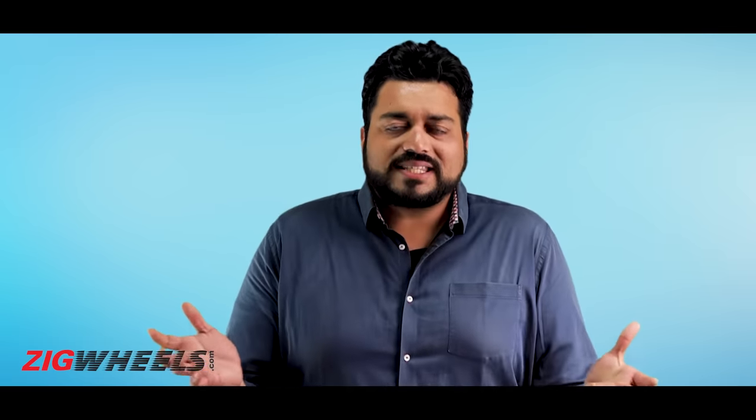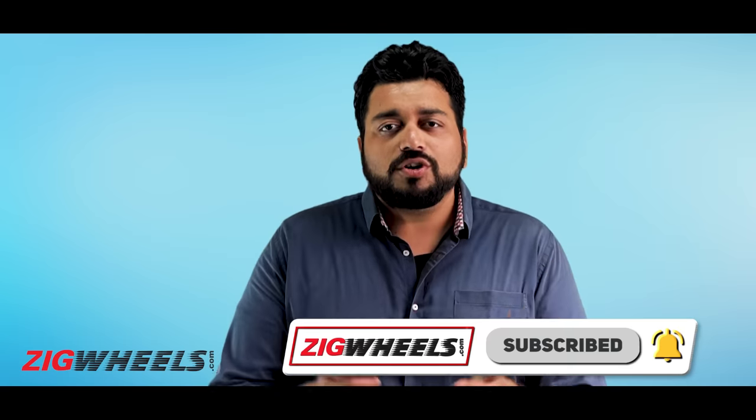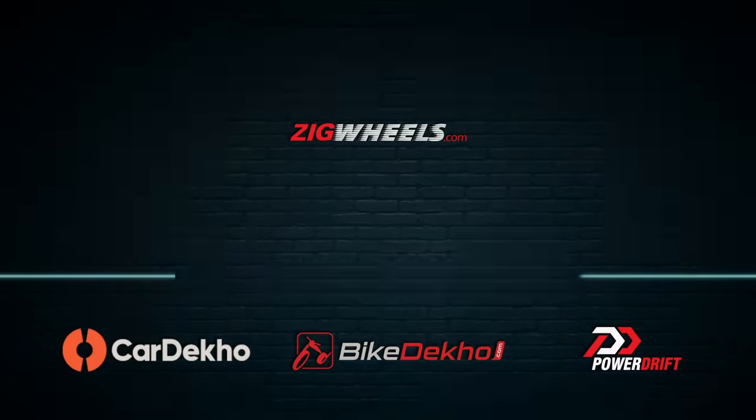So what do you think Hyundai could have done differently? As always, if you didn't like this video, give it a thumbs down, but if you did, give it a thumbs up, like it, and share it as well. And of course, if you haven't already, go ahead and hit subscribe and tap that bell icon too.